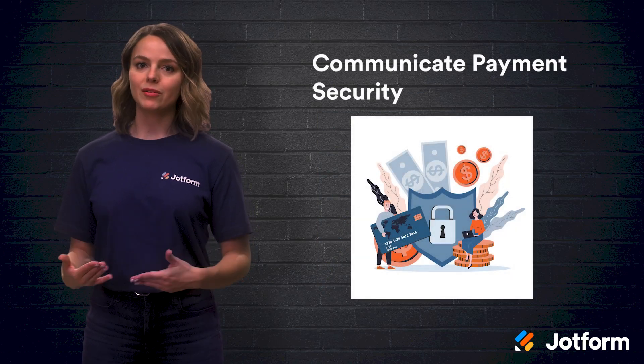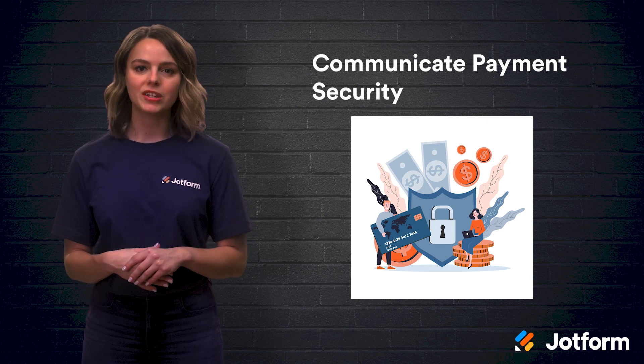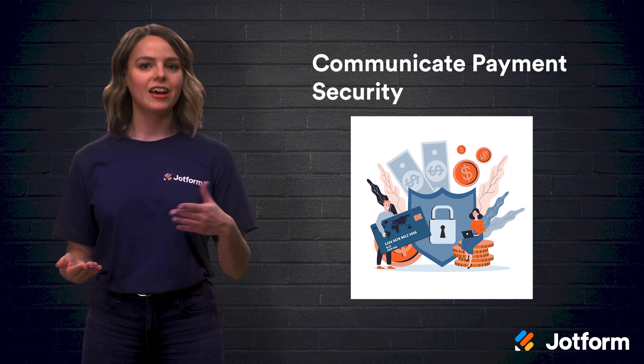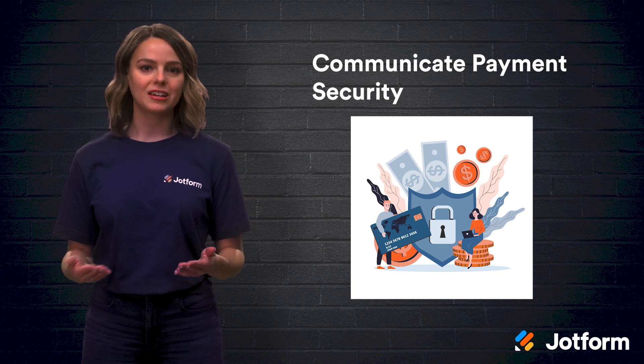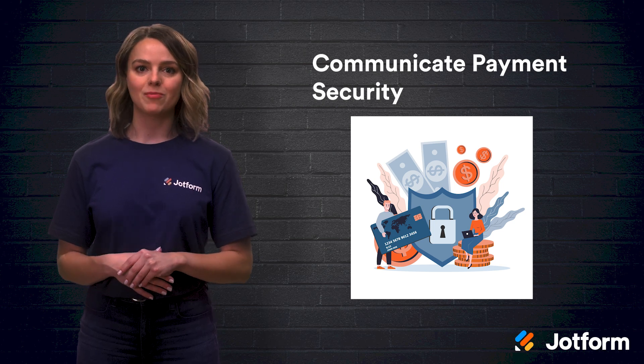Finally, let's talk about how to communicate payment security to buyers. Online payment security strategies serve two key objectives: protecting customer data and helping visitors to feel secure about making a purchase. To achieve both, site operators need to advertise the investments they have made in data protection. For example, if your site uses advanced fraud detection plugins, you should list them on your shopping cart page. And since your payment gateway should be PCI compliant, let your customers know that it is. By showing customers that payments on your site are protected by a familiar name, your chances of making sales will increase dramatically.